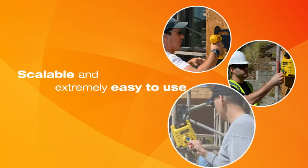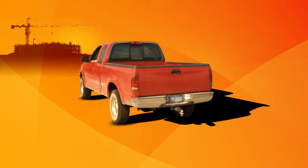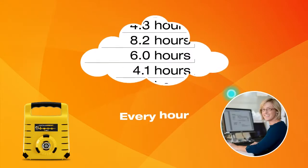And best of all, it's scalable and extremely easy to use, so field adoption is not an issue. Never drive to pick up time cards again. Job Clock Hornet wirelessly sends records to our secure cloud service, which safely stores your data and automatically pushes it to your office every hour.